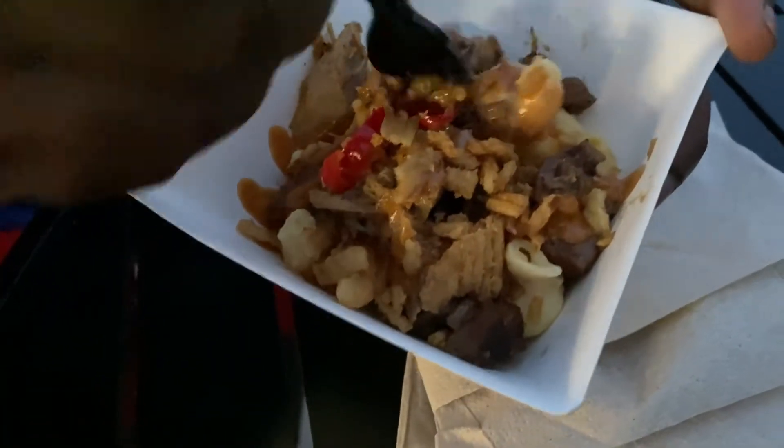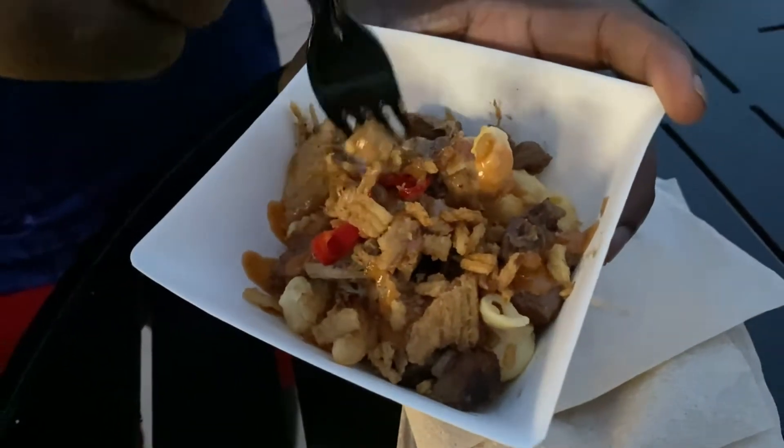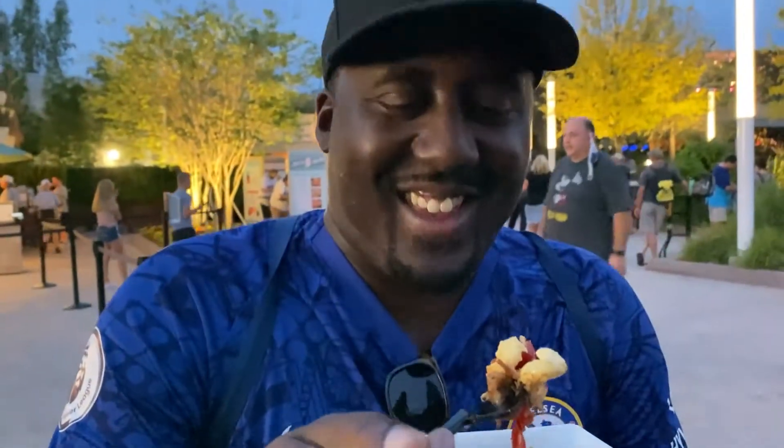I got the Cowboy Mac and Cheese — it has pork belly, pasta, onion straws, and some peppers. Let me make sure I get some of that meat on there. Y'all know this boy loves mac and cheese. It's got like a sweetness to it and a little kick too. Oh man, I got a little kick — first taste test with this at the world!